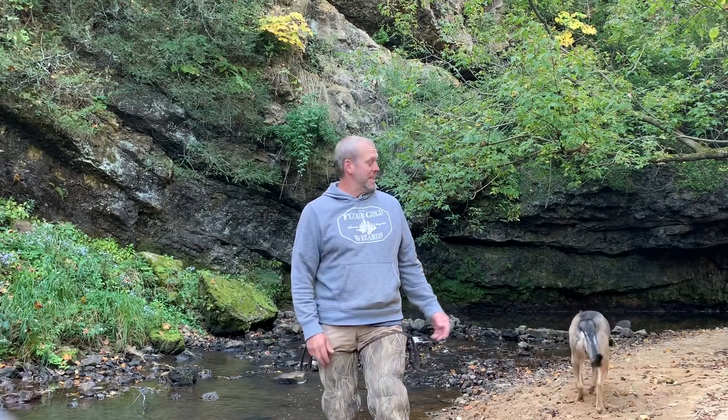Hello and welcome back to the Flower Gold Wizard Channel. I'm Jason, that's Rigby. We're part-time gold prospectors based in Wisconsin.